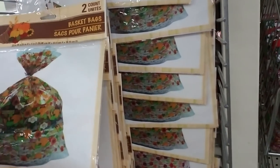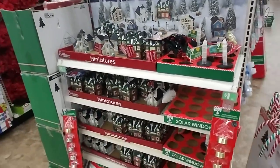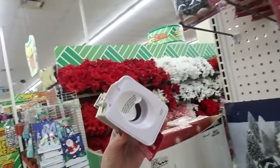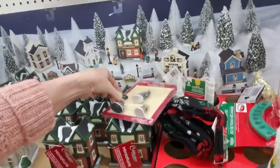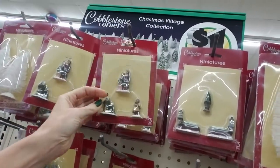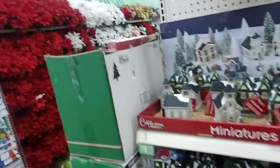They have Christmas village stuff — they don't have this in my Dollar Tree! You can get these little miniatures and use little LED tea lights in there. These little miniatures — this one the thing broke, so it won't stay up there too well. Little trees — oh, that's cute! Little snow down there to put in your village.